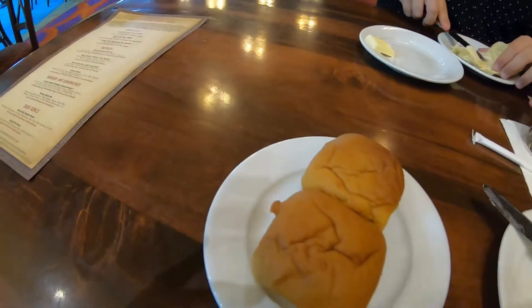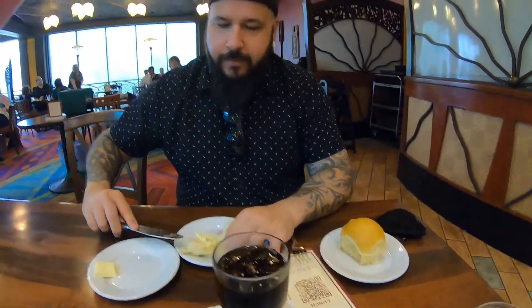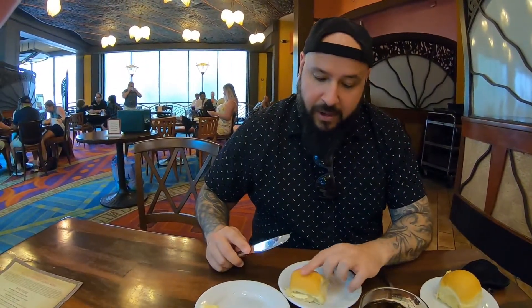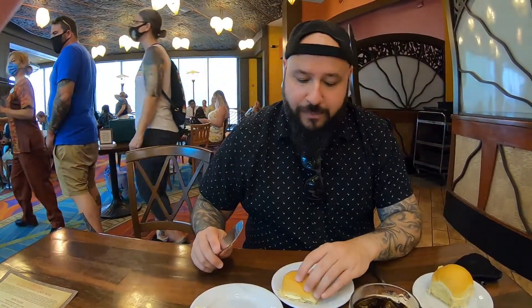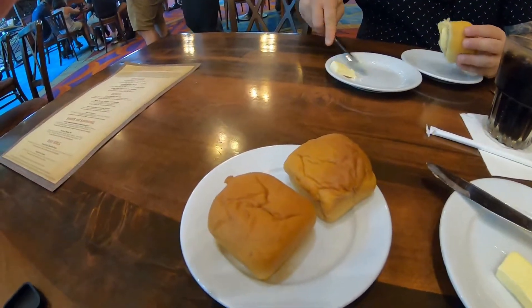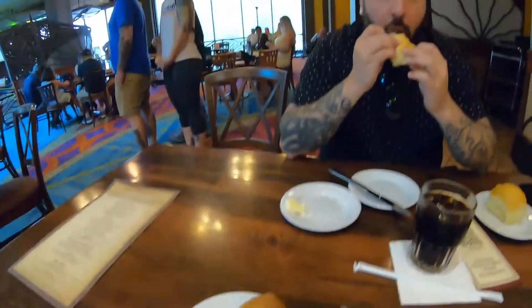They do serve bread here. They brought me a couple of allergy-friendly rolls, and Adam today is eating regular rolls — they just look like plain regular rolls. They have that crispy top that I really like, almost like a flaky crispy top, and the inside is super soft. Yeah, and these gluten-free rolls are delicious. I like them ever since they changed them — the old ones used to be like discs. They weren't good.